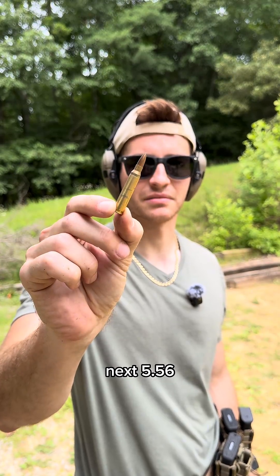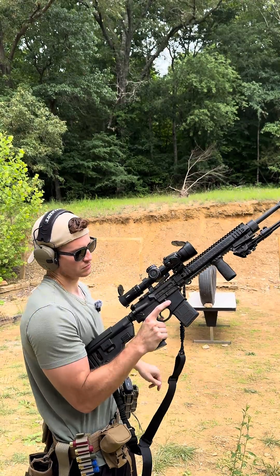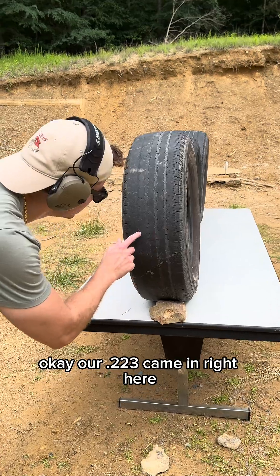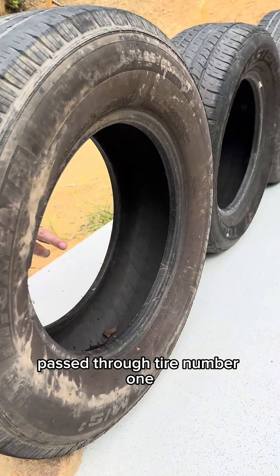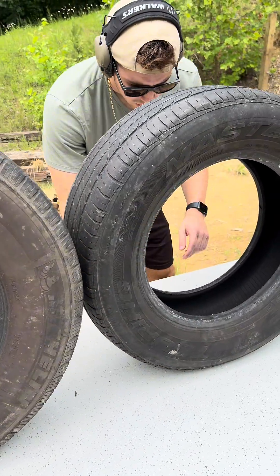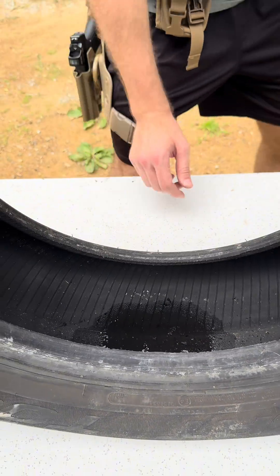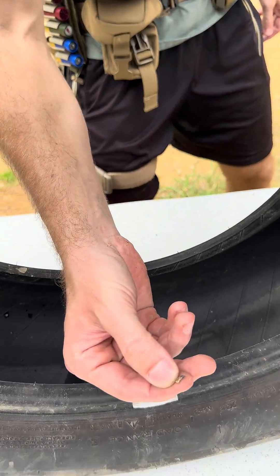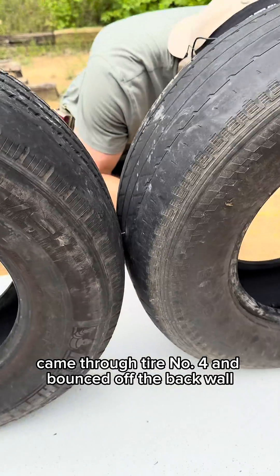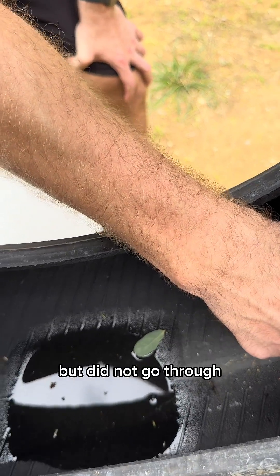Next, .556. We also have .300 Blackout, brought to you by the Butter Ferret and our Daniel Defense Mark 12. It came in right here — another very small hole. Passed through tire number one, shed some jacket in tire number two — still hot. Through tire three, some more jacket down in here. Came through tire number four and bounced off the back wall, but did not go through.